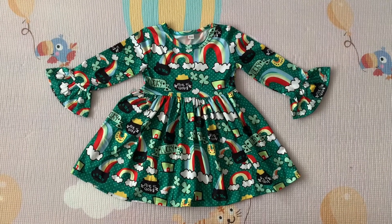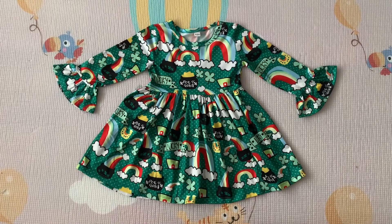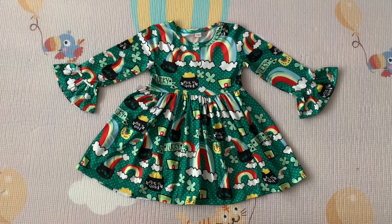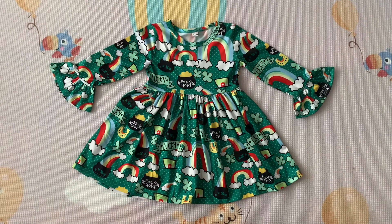Hello everyone, welcome to my channel where I reveal things that I buy from Aliexpress. Here is another dress that I got for my daughter — as you can see by the pattern, it was for St. Patrick's Day.